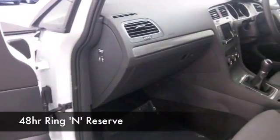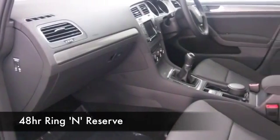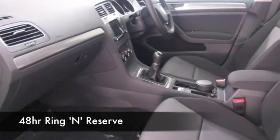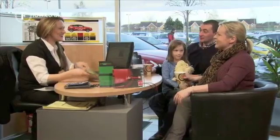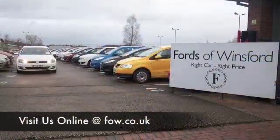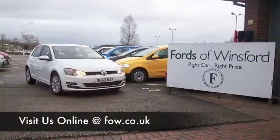You have the composition media system with its display, special alloys, Bluetooth, cloth seats, and CD — everything there for you. Just a great looking car that you're going to enjoy driving. Come and discover this great car for yourself at Fords of Winsford.